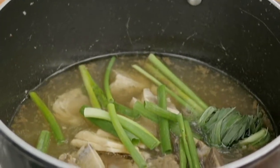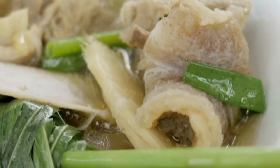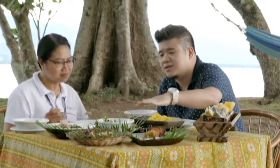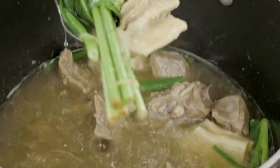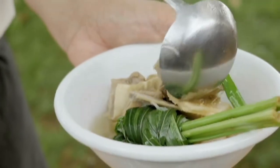Usually when I cook lemongrass, it's with fish or chicken, not really with beef. Wow, the beef is super tender. These flavors are really subtle and so natural. Ginger and lemongrass are very strong flavors, but when you take it in, it's very, very subtle, very light. So even if it's a beef soup, you can drink more of it.